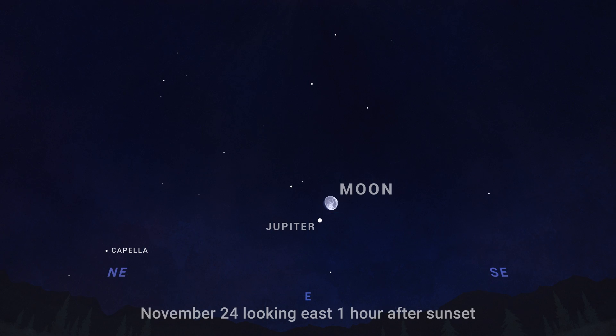And then on the 24th, look for the nearly full moon close to giant Jupiter in the east after sunset. Some binoculars will be able to capture both of them in the same field of view.